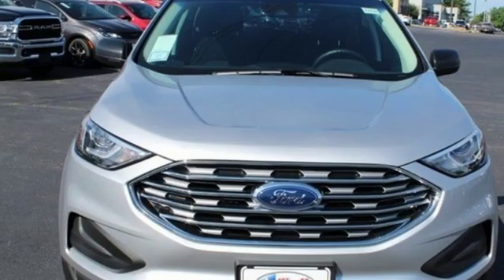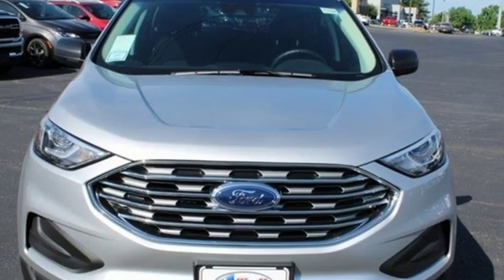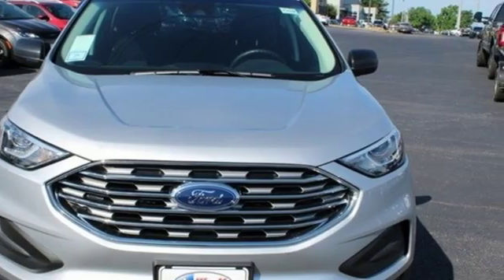Built on tradition, built to last, Ford. See what it can do for you when you take it for a test drive.